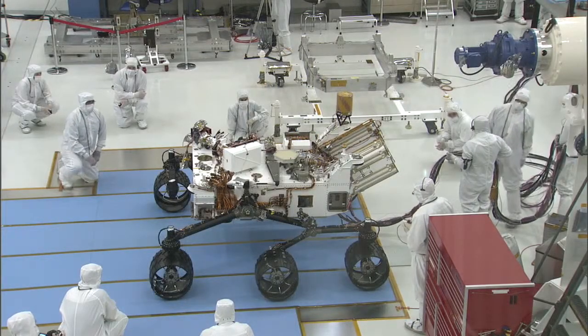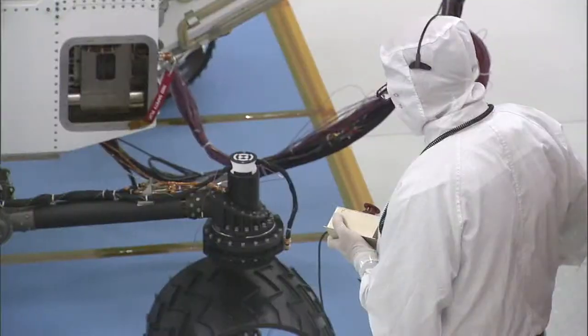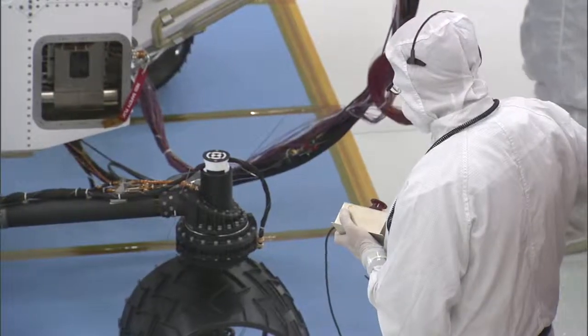Today is a really exciting day. It's a milestone for MSL in the sense that it's the first time we're seeing the rover drive its own wheels — its own mobility system.